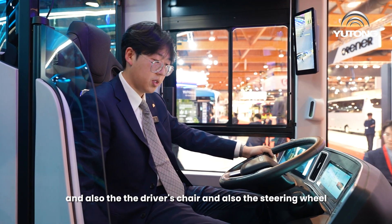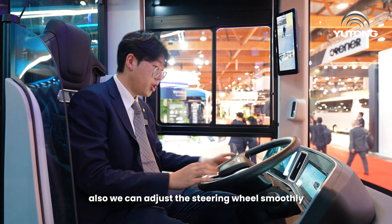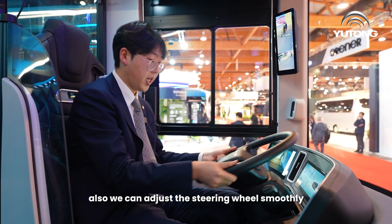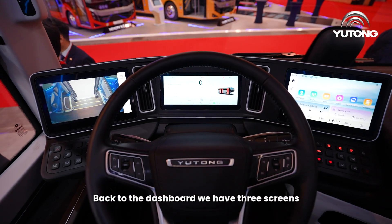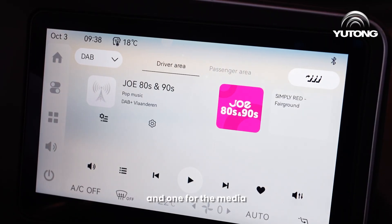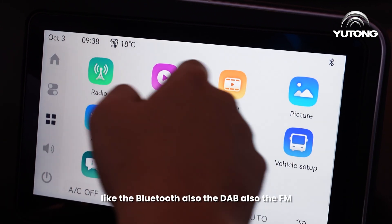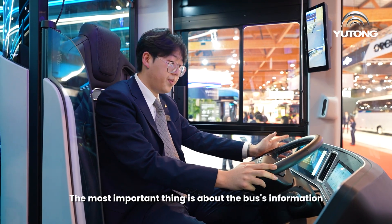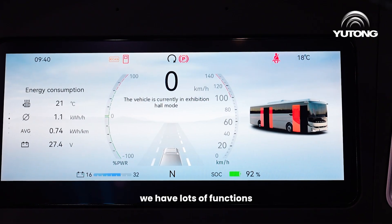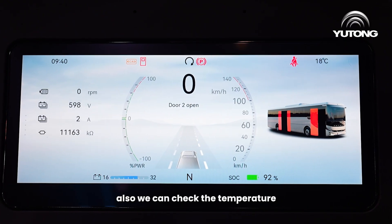The driver's area features a very good dashboard, also made by Yutong, along with a quality driver's chair and steering wheel that can be adjusted smoothly. On the dashboard, we have three screens: one to check the CCTV in the bus, one for media functions like Bluetooth, DAB, and FM, and the most important one for bus information.